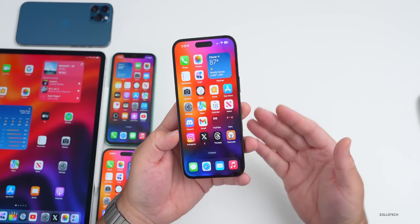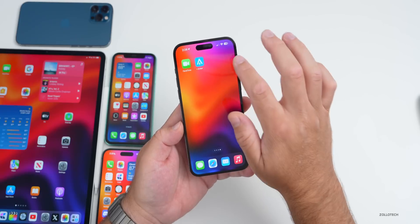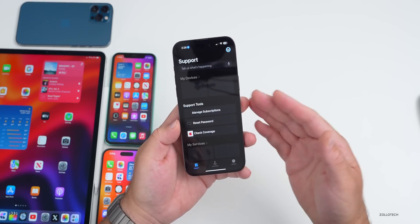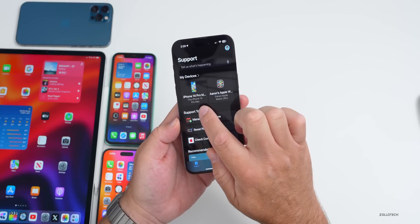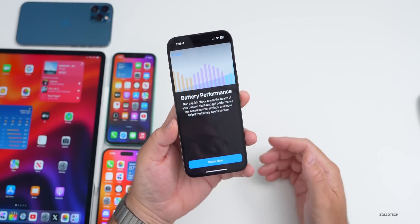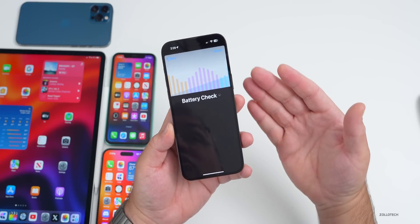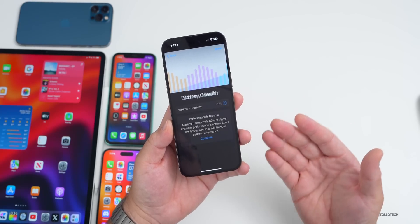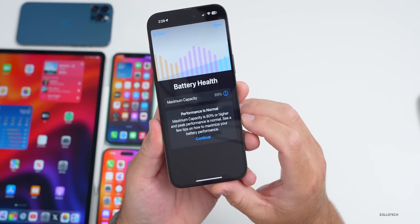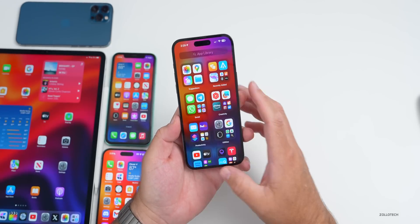Battery health is something we'll talk about later, but there's also a different way to check it using the Apple Support app. Once in the app, tap your device — iPhone 14 Pro Max in this case — go down to device performance, then battery performance. It will check overall battery performance to ensure it can supply the voltage needed for best operation. We're at 89% capacity; maximum capacity is 80% or higher and peak performance is normal.